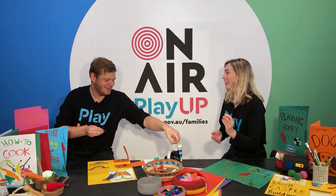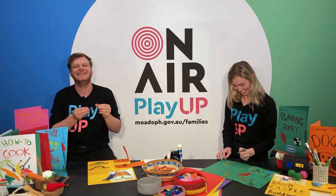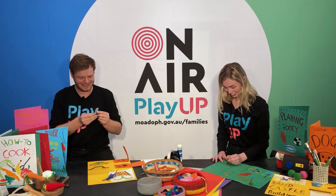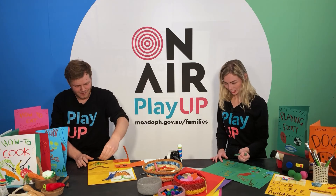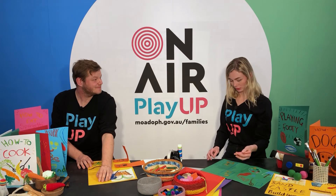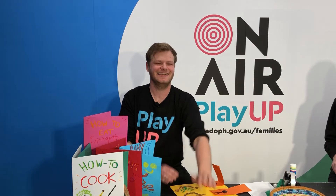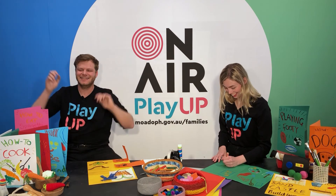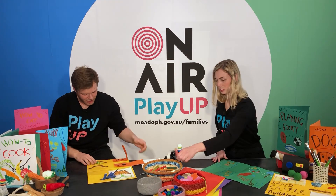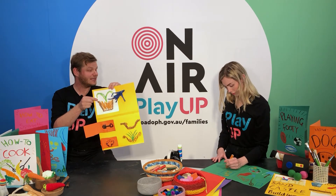We used to get very scared and a little bit nervous coming out in front of all you play-uppers, but we practiced and then we got better and better. Now we just go for it — we're not scared at all! It's okay to be a little bit scared, but it's all about just trying your best, because trying your best is the best.